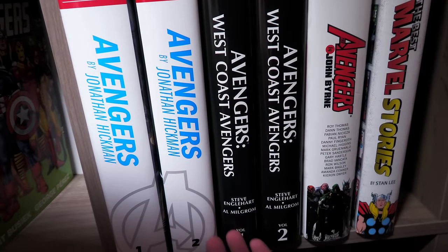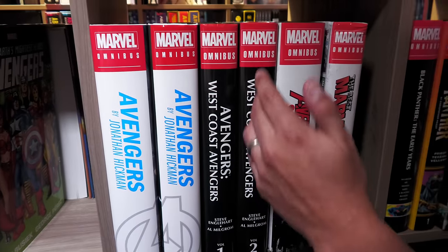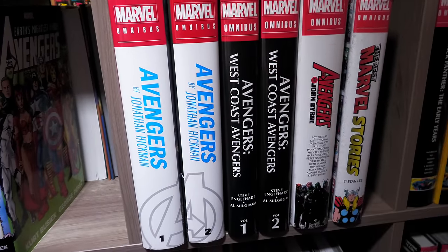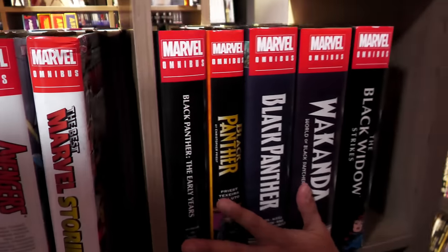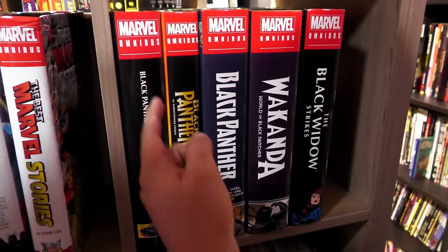West Coast Avengers — this is what I'm talking about when I do reading orders. We have volumes one and two, and technically this is volume three with Avengers by John Byrne, because here's where the stories took place after that particular title when it became West Coast Avengers. Black Panther — look at all these Black Panther books. We have four Black Panther Omnis. We need more.